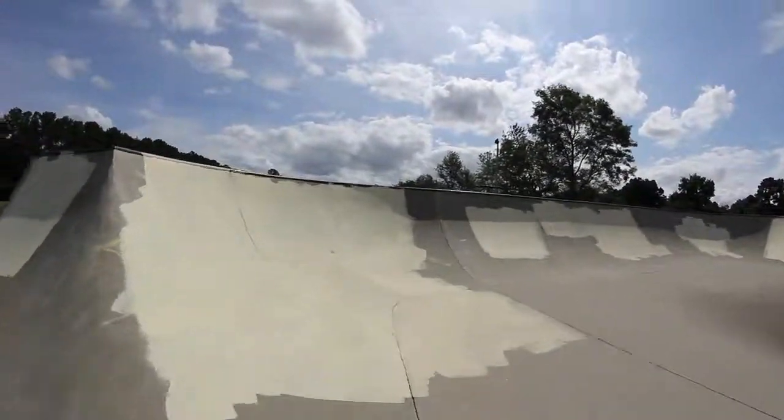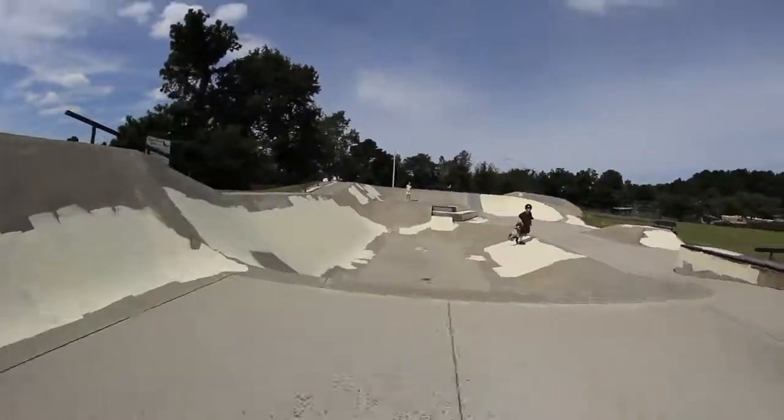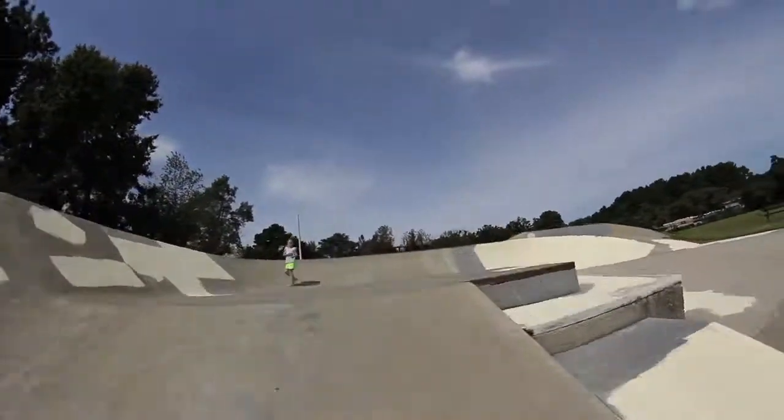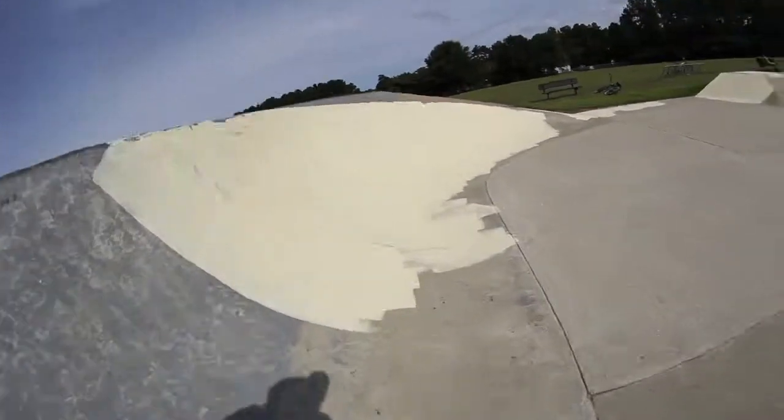The ground here is pretty chewed up and it's not easy to keep speed or to get speed. There are also two steps against a bank with coping on it that you can do grinds, tail slides, rail slides, or whatever on.